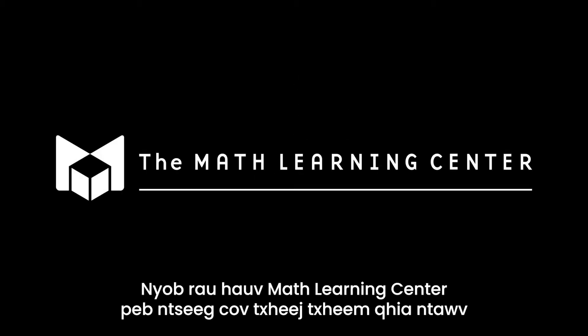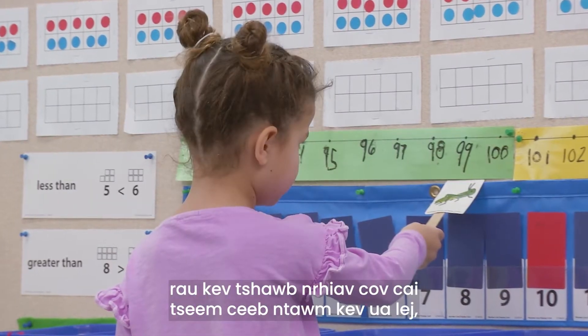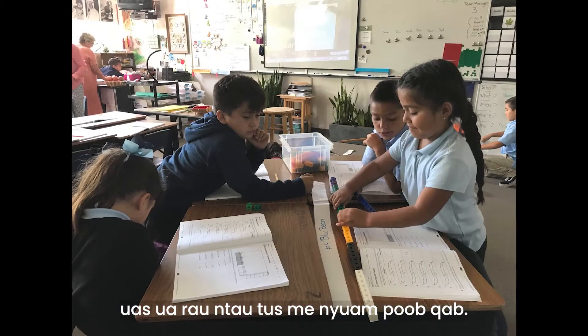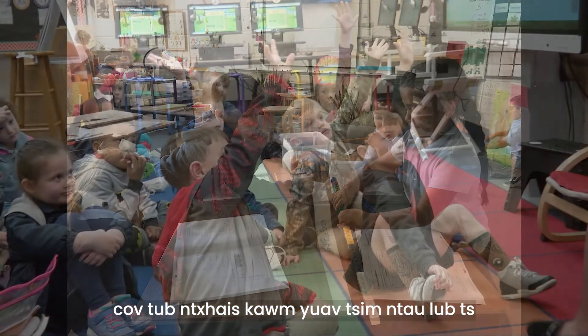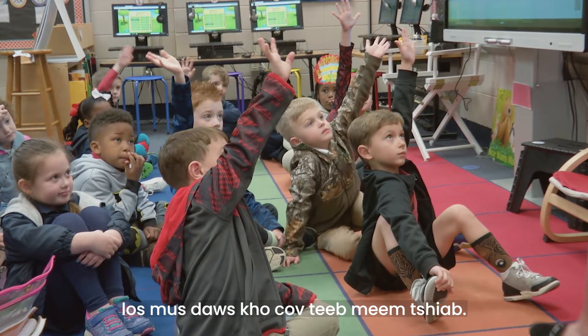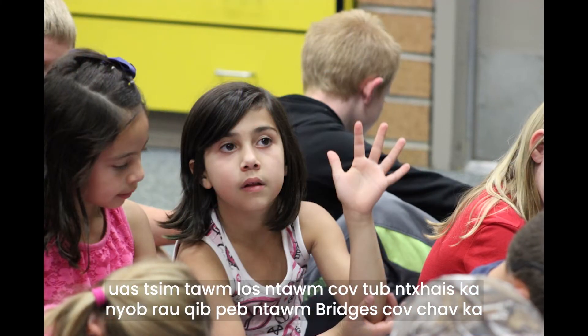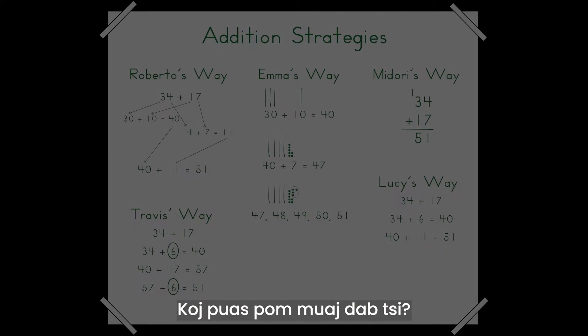At the Math Learning Center, we believe teaching procedures before serious time is spent exploring the underlying principles of mathematics leaves many children behind. By experimenting with how numbers work, students develop multiple strategies to approach new problems. Take a look at some of the strategies generated by students in a grade 3 Bridges classroom. What do you notice?